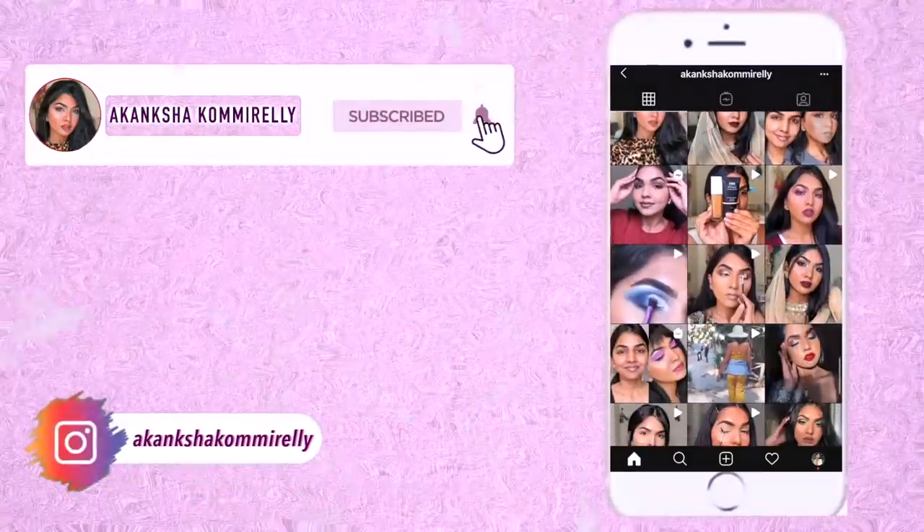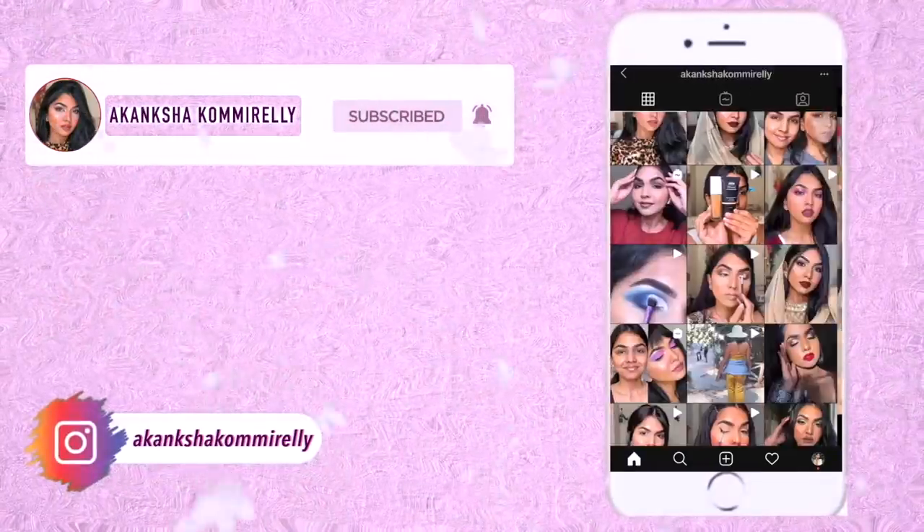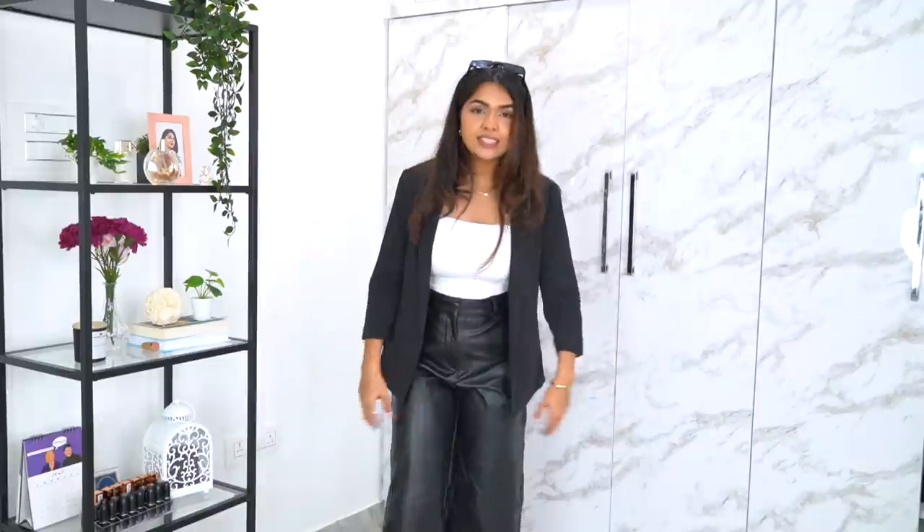Before we get into the video, can we appreciate this outfit? I got these pants recently from H&M — they were originally around 2,300 rupees and I got them for 899. I'm obsessed, they're so comfortable. I've been wanting leather pants for so long. These are actually half pants, culottes I think that's what you call them, and I really like them.